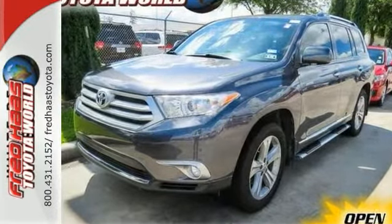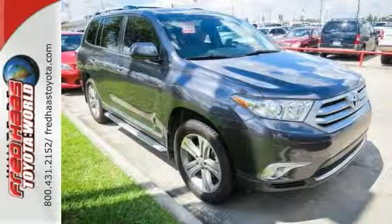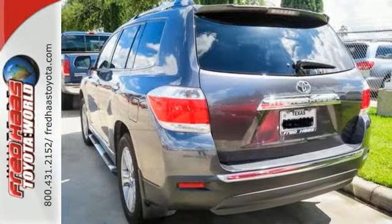Feel protected with its anti-lock brakes and front and rear stabilizer bars. Come on in today for a test drive and make it yours.